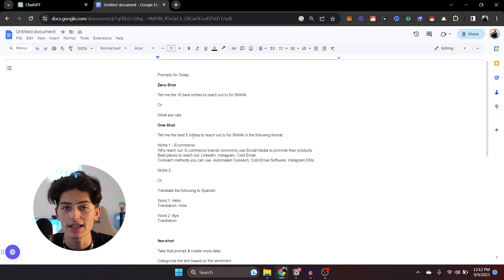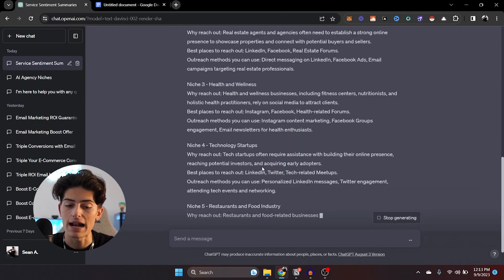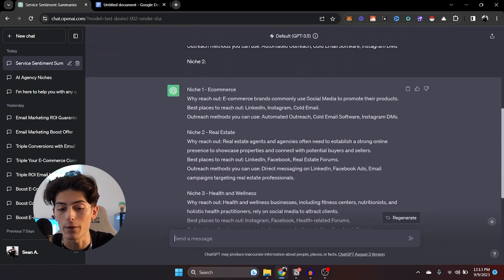One-shot prompting is essentially providing the AI model with an example for context. This is why context is very important — it will form the way the AI responds to you. So for example, I say: tell me the five best niches to reach out to for SMMA in the following format — Niche one: e-commerce, Niche two: [blank]. Let's go ahead and throw it in there. You see how it formats it the exact same way that I did? That is the benefit of one-shot prompting.